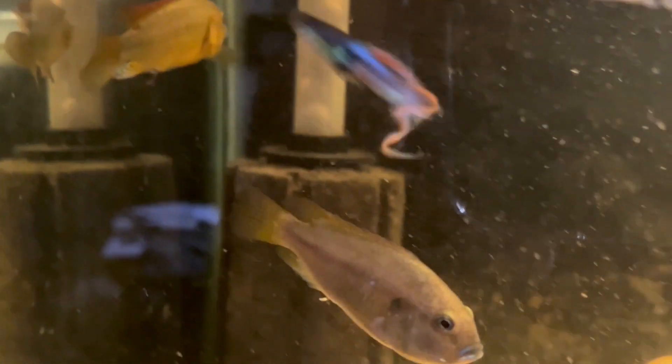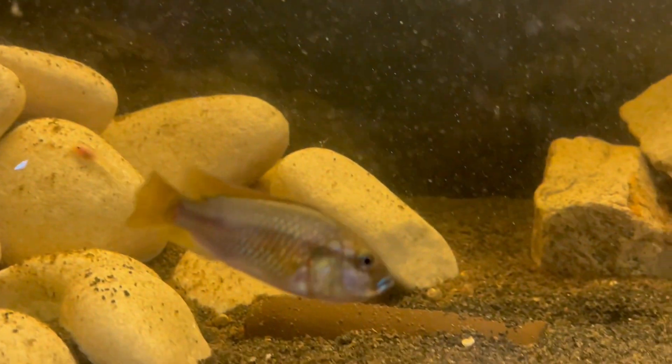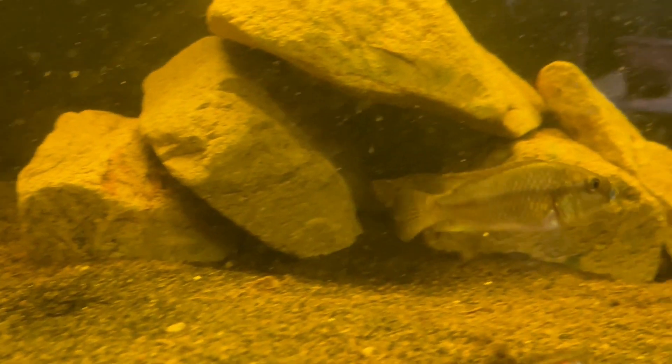One of the females is actually in the net in the tank at the moment. With them being mouth-brooders, we're just waiting for it to drop them out and then put it back in the tank again. But it looks like the other female is actually holding as well at the moment.